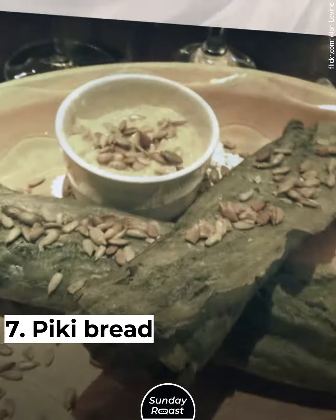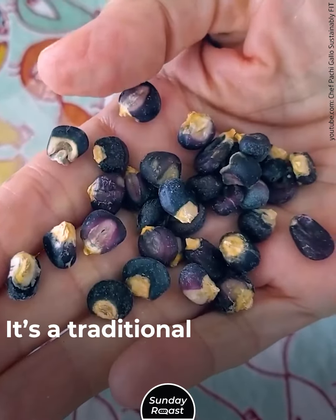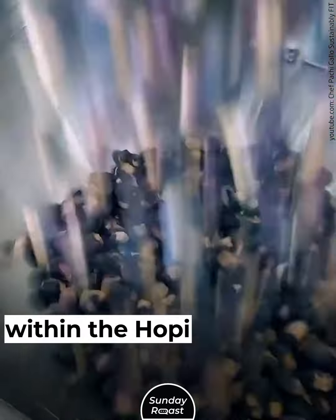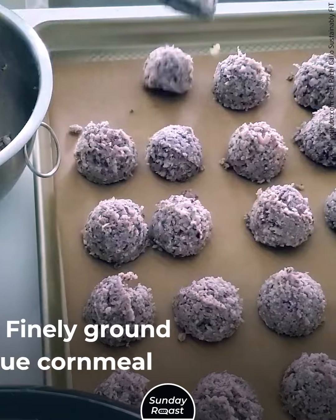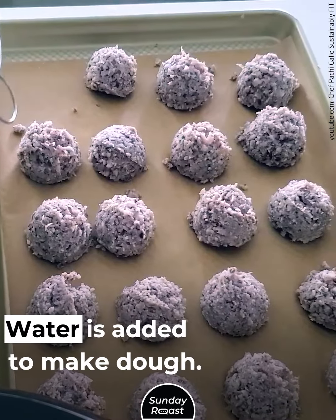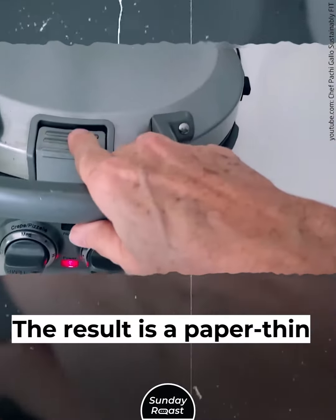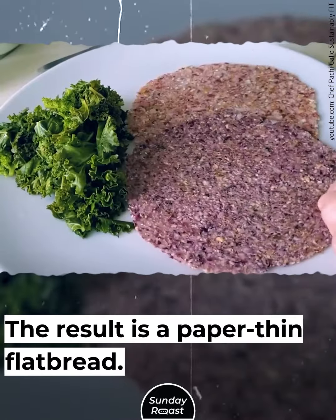7. Peaky Bread: Peaky bread is made from dried Hopi blue corn and is a traditional celebratory dish within the Hopi community. Finely ground blue cornmeal is mixed with juniper ash, water is added to make dough, then it's thinly spread over a cooking stone and briefly grilled. The result is a paper-thin flatbread.